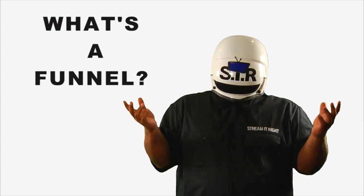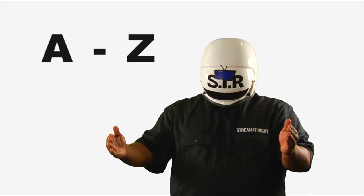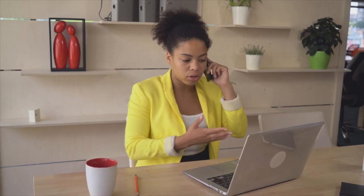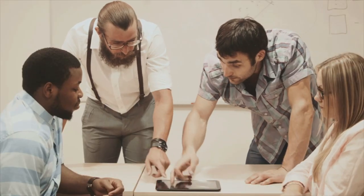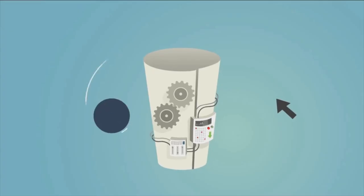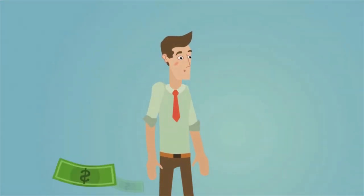What's a funnel? A funnel is simply the online version of your customer's journey — how you get them from A to Z. It doesn't matter what type of business you have, whether you sell products, services, have been in business for years, or you're just getting started — you need a funnel. It's the single most important component to help you achieve ultimate success with your online marketing.